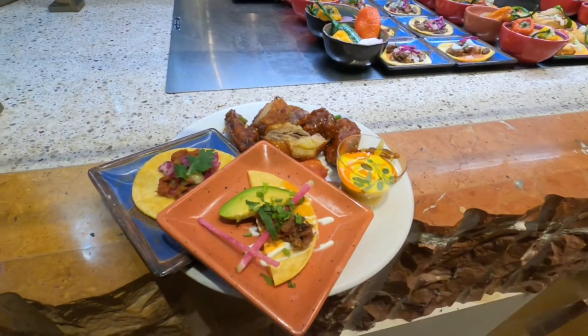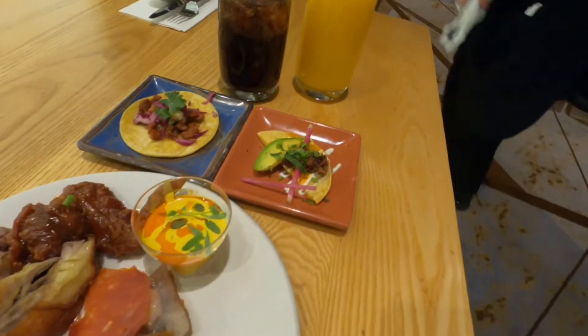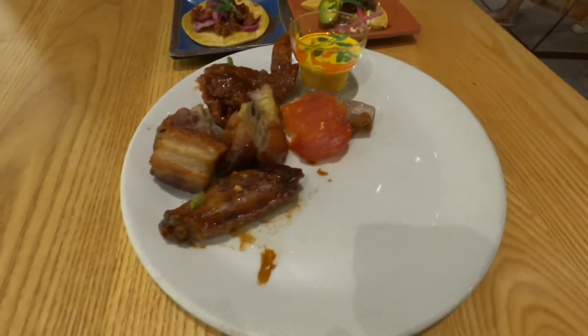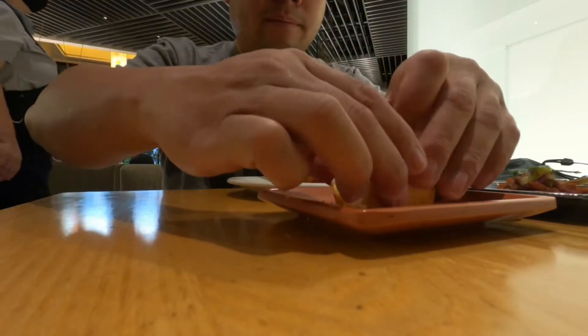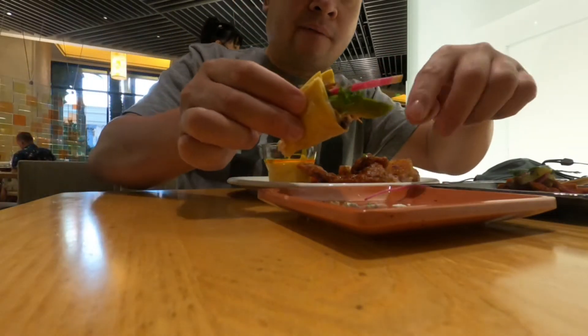Okay, so head back to the table. Okay, so we are seated. Let's try it out. They have avocados.